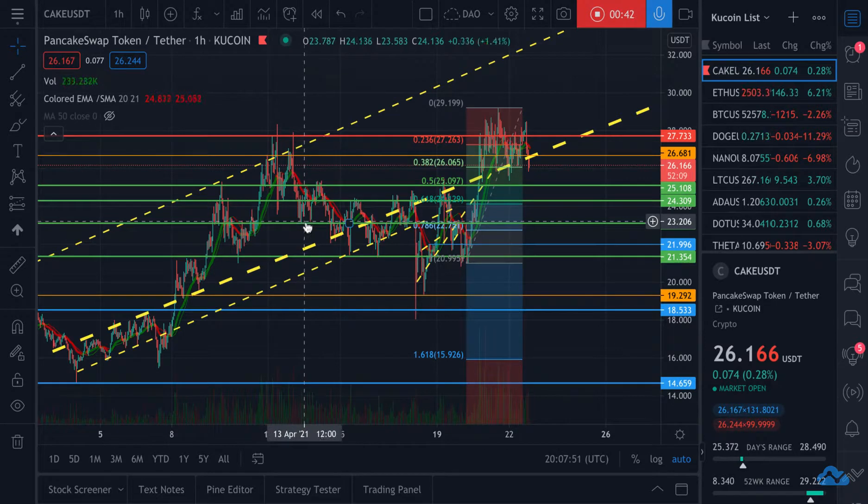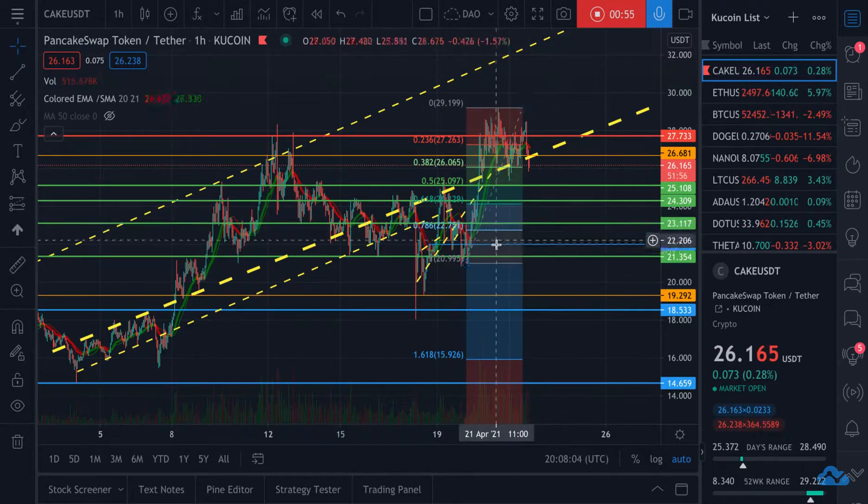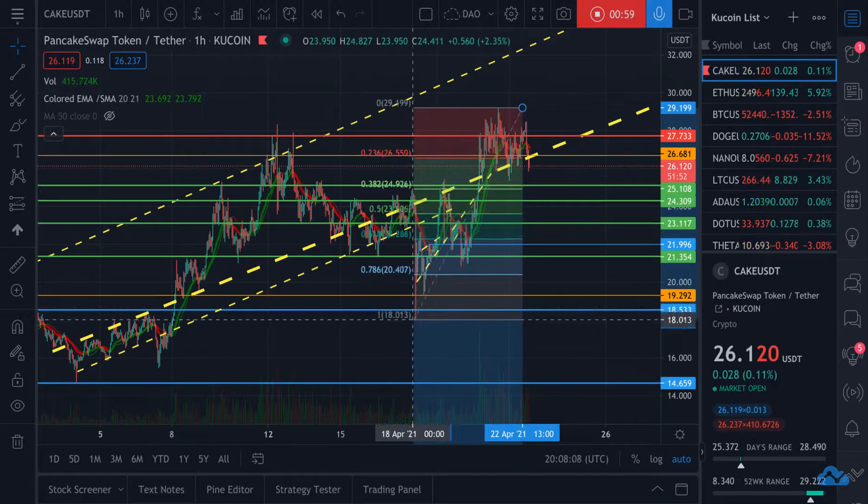This level has played as support back here, played as support here, played as resistance here and here, and played as a little bit of resistance and support here and here. So I believe this is going to be a pretty strong line to hold at.